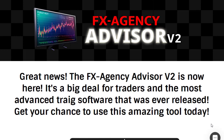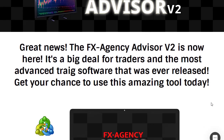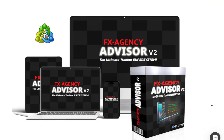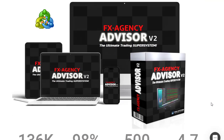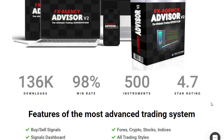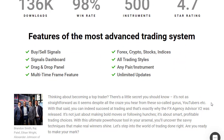Are you ready to take your trading to the next level? Are you tired of relying on guesswork and hunches to make profitable trades? Look no further than the FX Agency Advisor v2. This advanced trading system is a game-changer designed to help traders like you make more consistent money over time, unlike traditional trading robots or EAs.